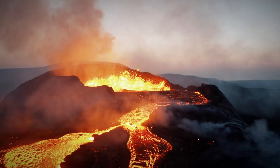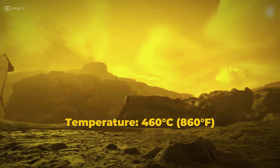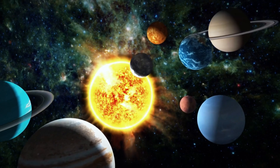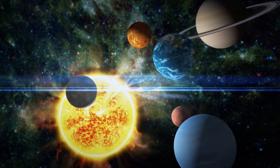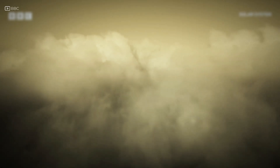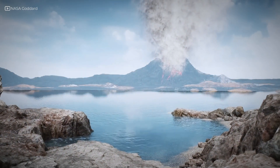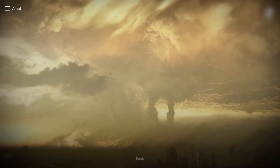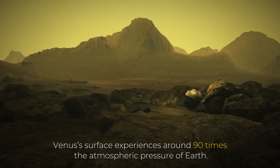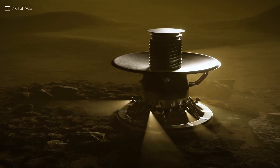If there's a place in the solar system that truly earns the title of hell, it's Venus. Start with the temperature: a blistering 460 degrees Celsius (860 degrees Fahrenheit) — hot enough to melt lead, soften aluminum, and incinerate nearly any probe we send. This isn't because Venus is closer to the Sun. It's because of a runaway greenhouse effect. The planet's thick atmosphere, made up of over 96% carbon dioxide, traps heat with brutal efficiency — sunlight gets in, but the heat can't escape. Over millions of years, that turned Venus from a potentially Earth-like planet into a pressure-cooked furnace. Venus's surface experiences around 90 times the atmospheric pressure of Earth — like being nearly one kilometer underwater.